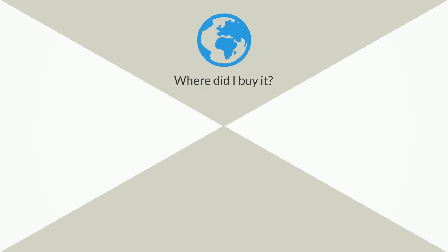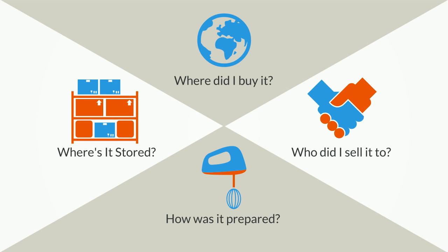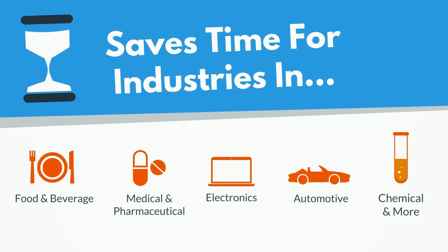With Track and Trace, quickly answer questions like: Where and when did I buy that product? What component or raw good did I prepare it with? Where did I store it? Do I have any left? Who did I sell it to? This is a massive time saver, benefiting industries including food and beverage, medical and pharmaceutical, electronics, automotive, and more.